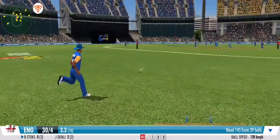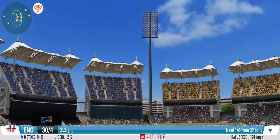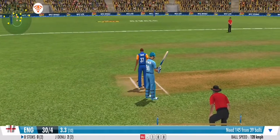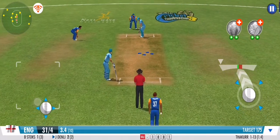A direct hit from the fielder — pinpoint aim and reflexes on show here. Opening the tally with a quick single.